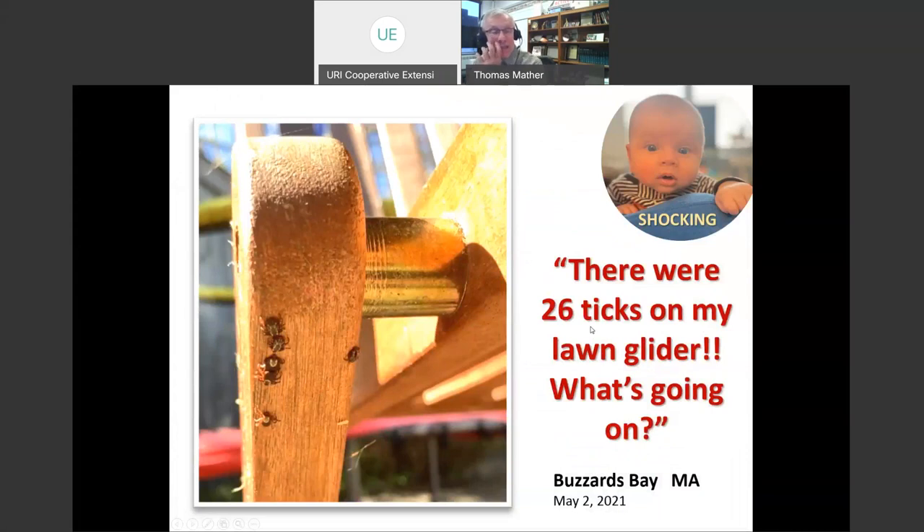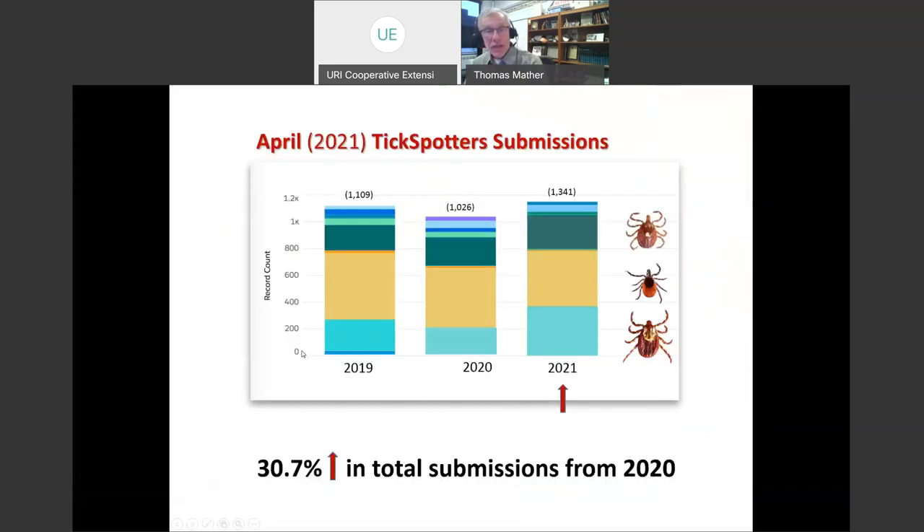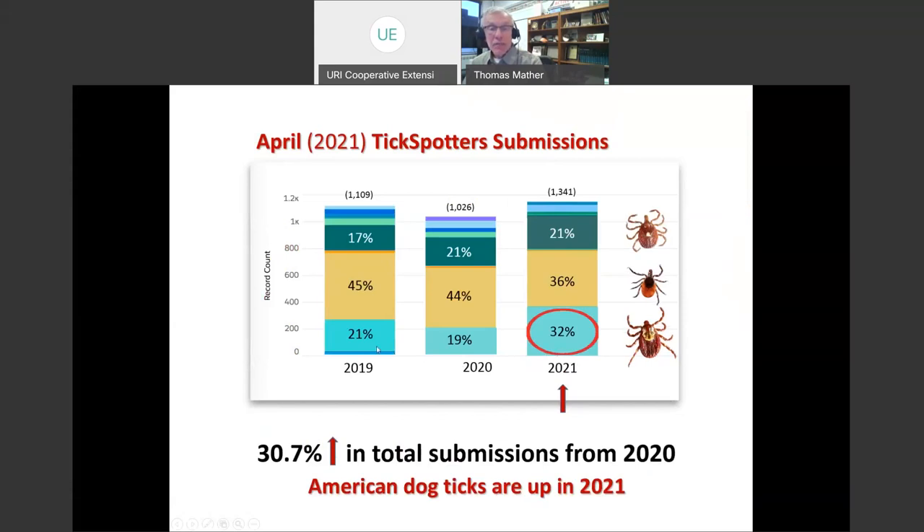Transitioning to where we are right now in the season: someone found 26 ticks on their lawn furniture just a week or so ago. American dog ticks seem to be having a banner year. Looking at data from 2019, 2020, and this past April, total tick submissions are a little bit up, but it's the American dog ticks driving the increase — they're up the most relative to other species submitted. This appears to be a banner year for American dog ticks.